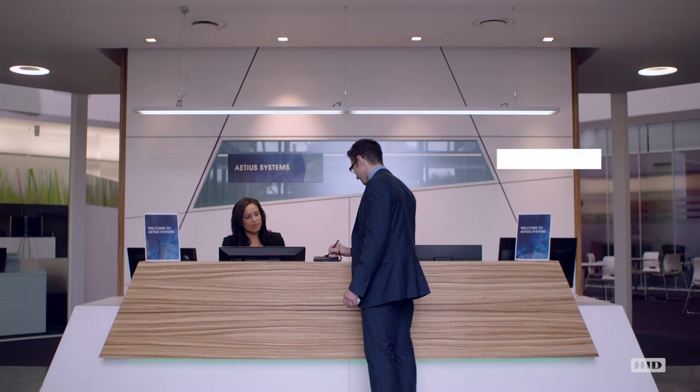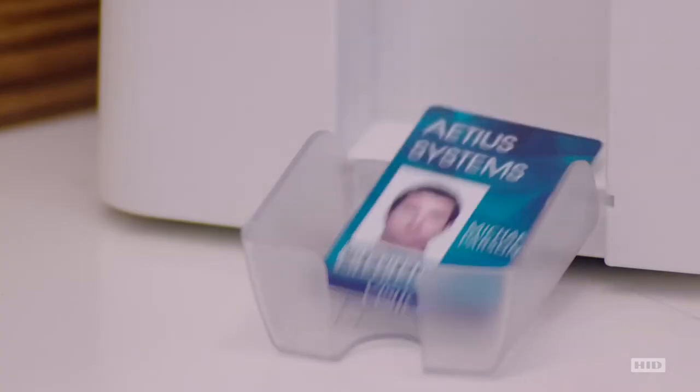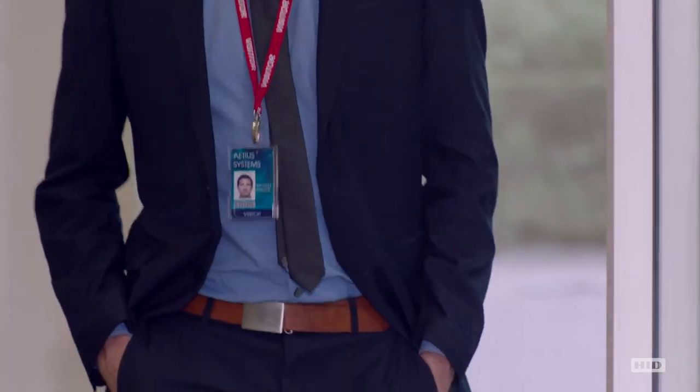So next time, all he needs to do is show his government-issued ID and sign his name to check in. The visitor is then issued a professional visitor badge or self-expiring pass, so he is easily identifiable.